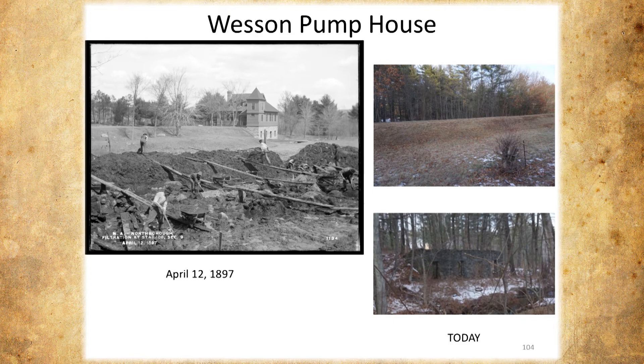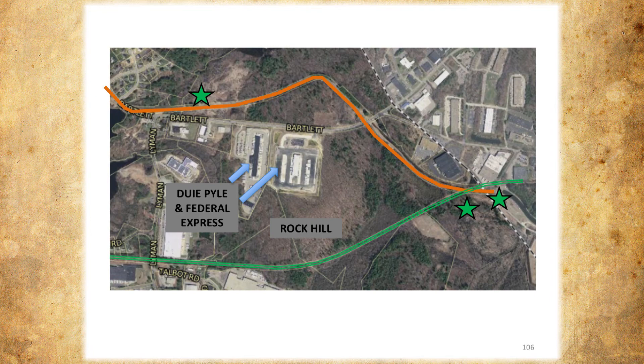We're near the end. This is the last part — this is where Bartlett Street goes and the aqueduct goes around the corner. This is Rock Hill, so they stayed away from Rock Hill. The railroad went on the backside of Rock Hill, and then they crossed right at the Marlboro line. For those who know, this is Dewey Pile and FedEx right on Bartlett Street on the hill.